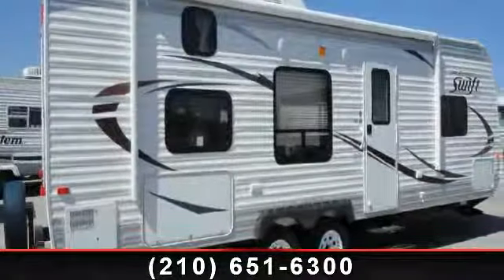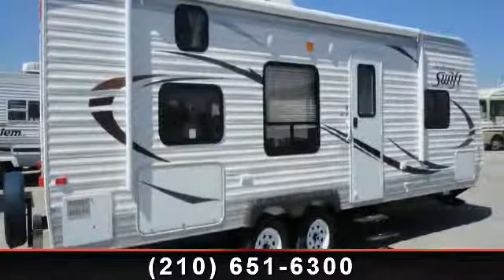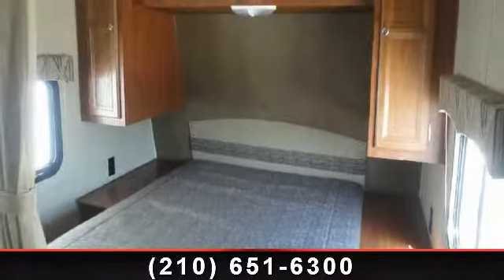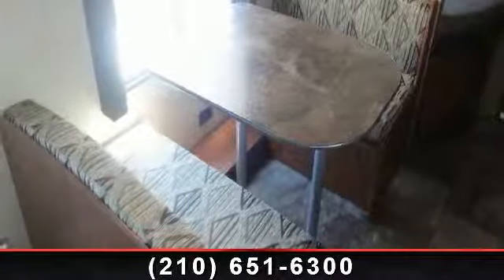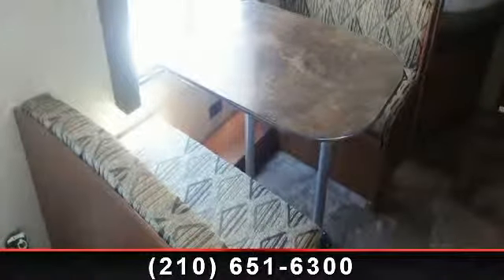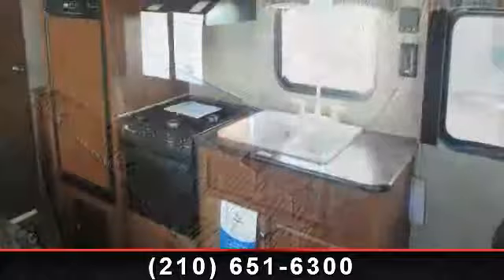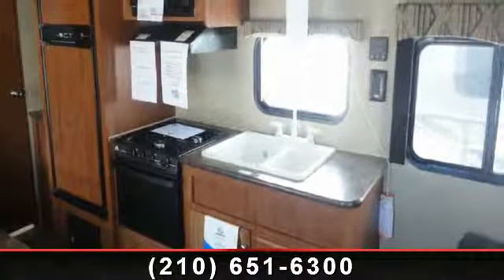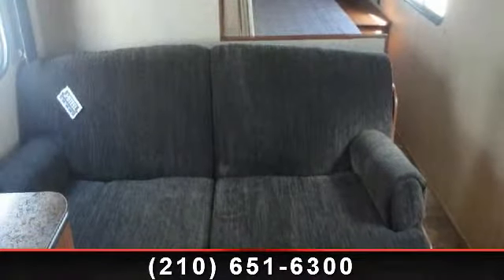Begin an adventure with this 2014 Jayco Swift 264BH. Whether you are planning on vacationing, adventuring or just relaxing, this travel trailer does it all. This unit is perfect for those looking to maximize fuel efficiency but maintain all of the conveniences of a well-appointed, feature-packed RV. An adventure awaits.